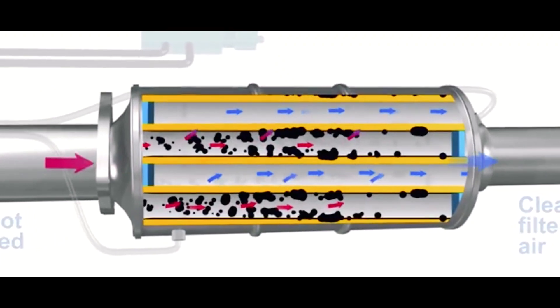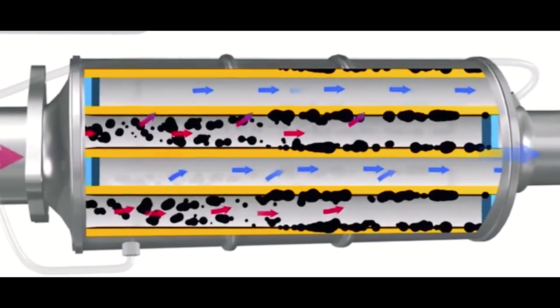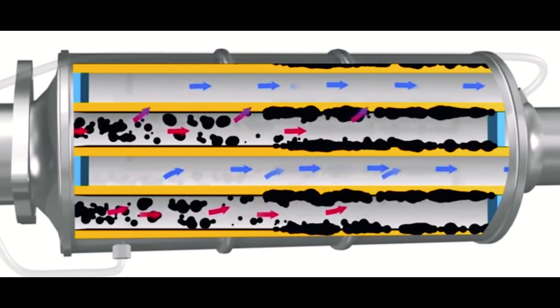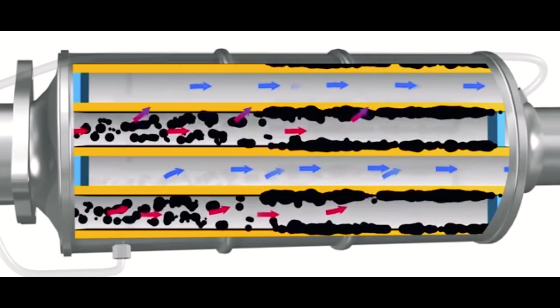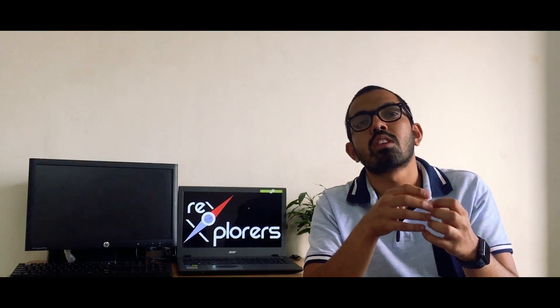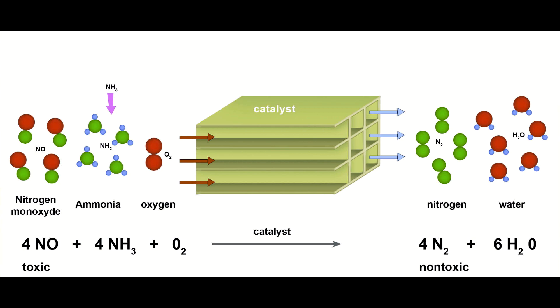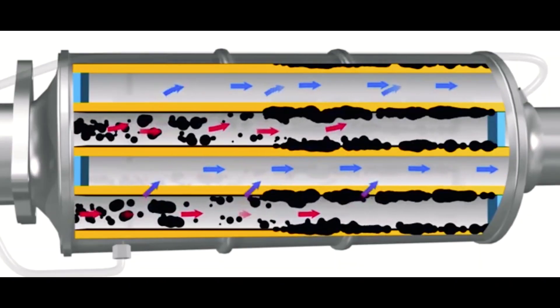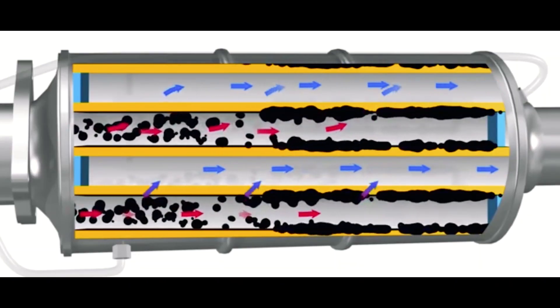These are thick catalytic converters, or catcons, fitted inside the exhaust pipe — you may remember seeing these in our previous review videos. These catcons are used to reduce the NOx coming out of your tailpipe by converting it into diatomic nitrogen (N2) and water (H2O). They also help in removing diesel particulate matter — that is, soot — from the exhaust gases of diesel engines.